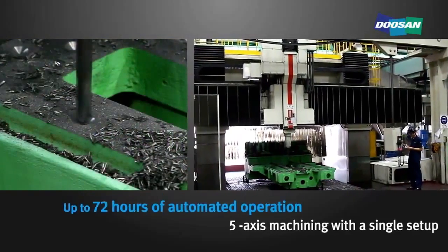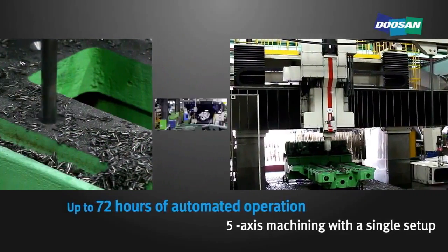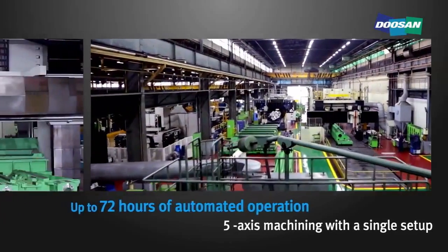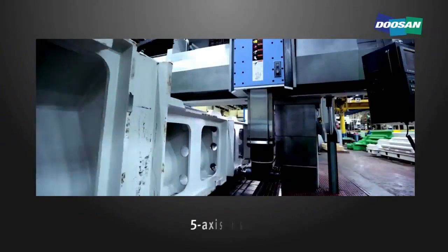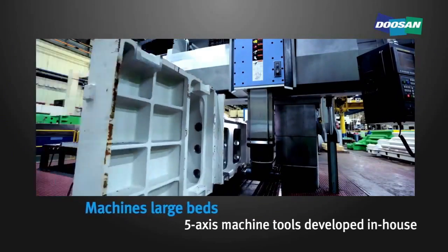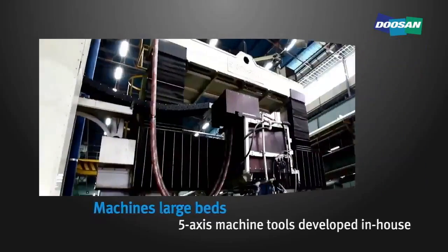The 5-Face Machining Center is capable of machining on 5 faces and up to 72 hours of automated operation with a single setup. It is primarily used to process beds for turning centers and machining centers.